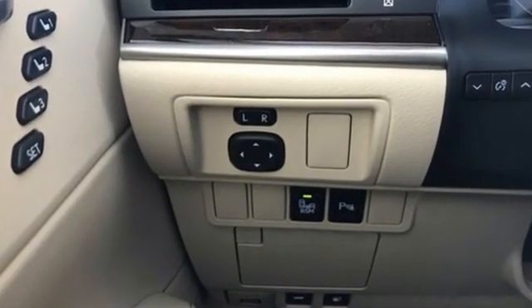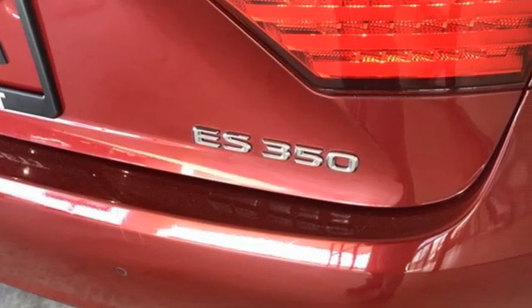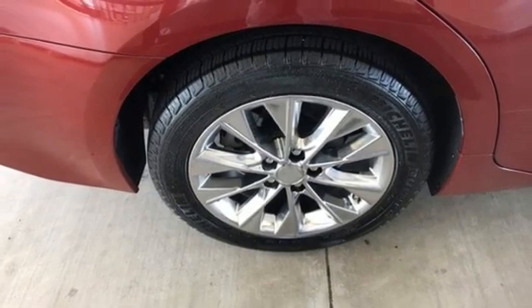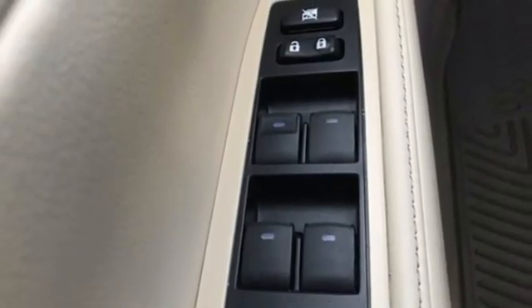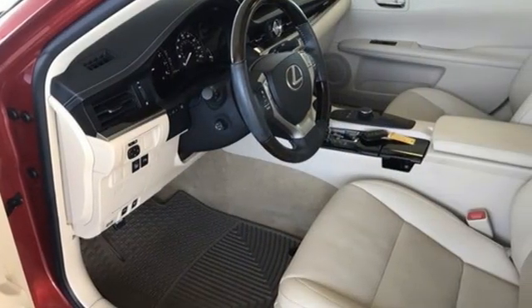Features include Bluetooth wireless audio streaming, dual zone climate control, express open and close sliding and tilting sunroof, automatic transmission, gas pressurized shocks, external memory control, manual tilting steering column, front wheel drive, auto dimming rear view mirror, and V6 engine.